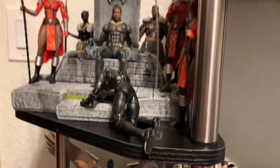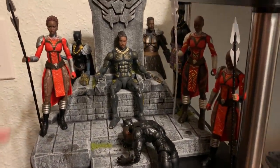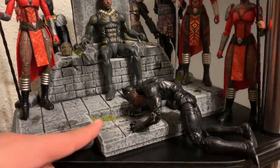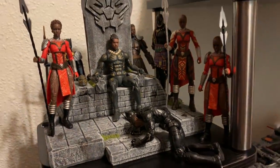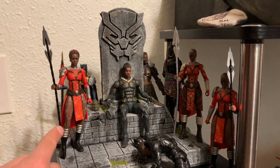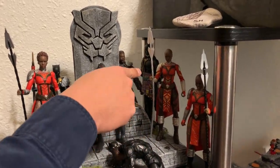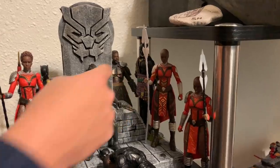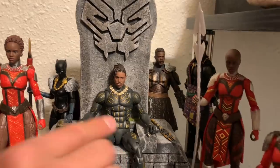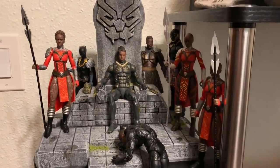Right on top of the Apocalypse display I have my Wakanda display. I have the Wakanda throne with Black Panther on his knees just being defeated, and sitting on the throne is Erik Killmonger. I have some Dora Milaje — the two new ones from the Black Panther wave — T'Chaka in the back, M'Baku, and the Shuri Black Panther figure.